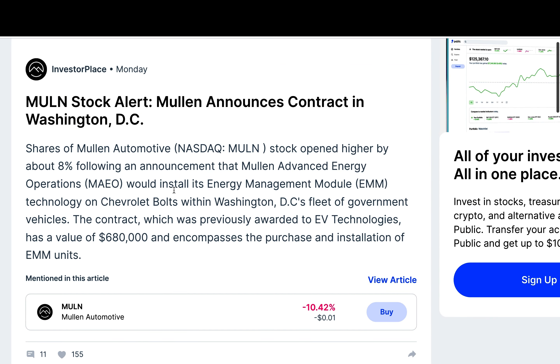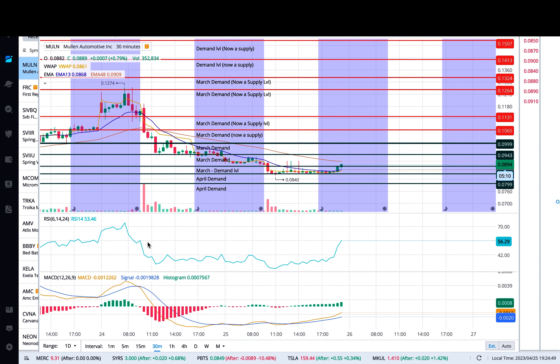And I'll give you an example. This is Monday news that came out: Mullen is installing their EMM module to the Chevrolet Bolt in Washington, D.C., fleet of government vehicles. The contract is about $680,000, which is very peanuts — it's not a lot. The problem I have is $680,000 is not a lot.